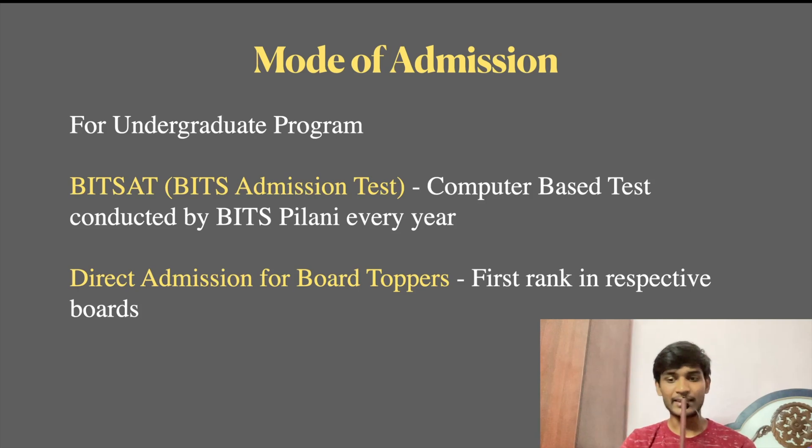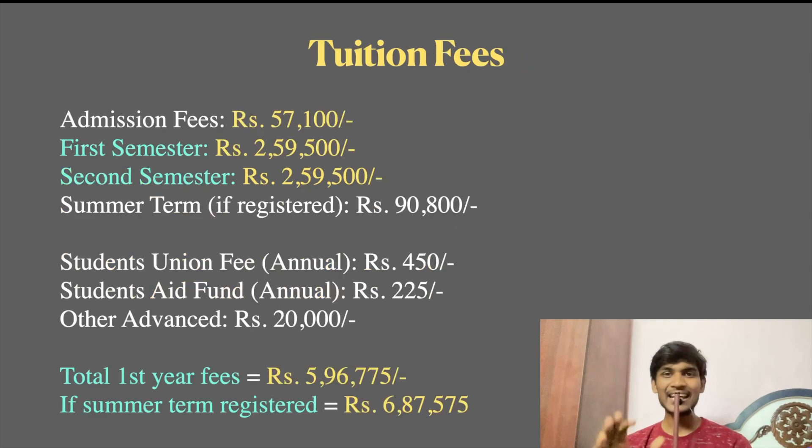Now let's talk about the tuition fees, which makes BITS Pilani very interesting and expensive. The first admission fee collected is Rs. 57,100. The first semester fees are Rs. 2,59,500.